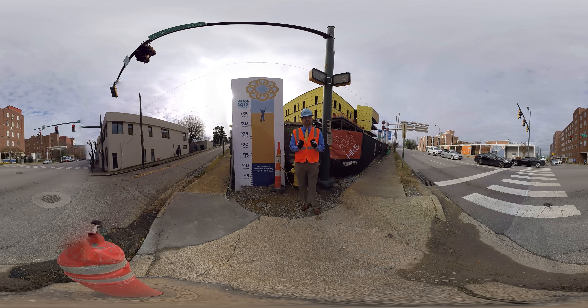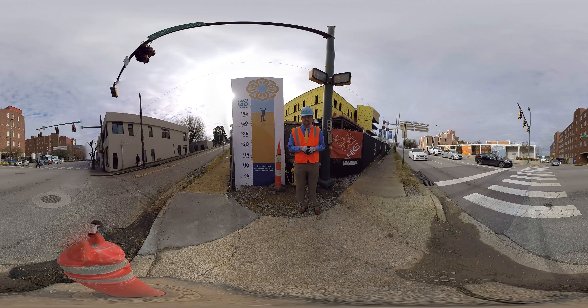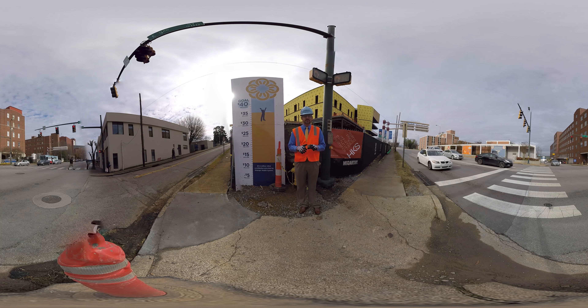My name is Steve Wagner, I'm the executive director of development at the Erlanger Foundation, part of the team running the Believe Campaign — which is the campaign for the first phase of the new children's hospital, the Children's Outpatient Center. Today they're going to let us take a virtual reality tour, so I'm going to be your tour guide as we walk around.